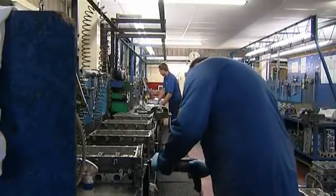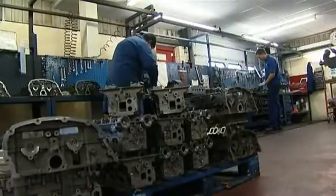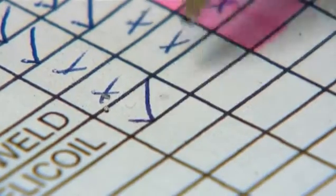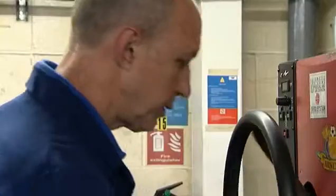The heads now progress to the cylinder head department where a team of 10 in-house trained engineers process them. This includes inspection, machining, and assembly, whilst documenting 26 inspection checks and a further 32 during assembly.